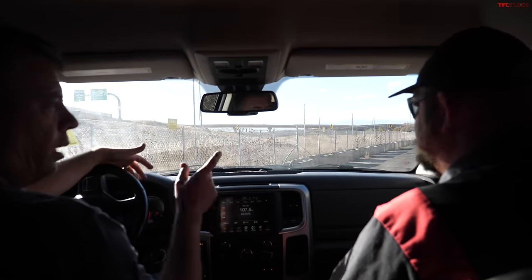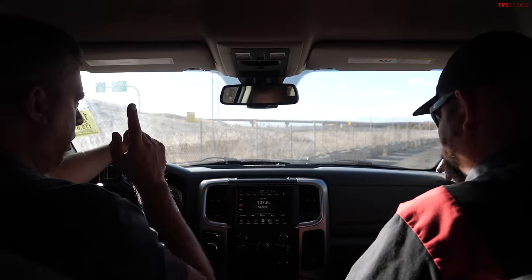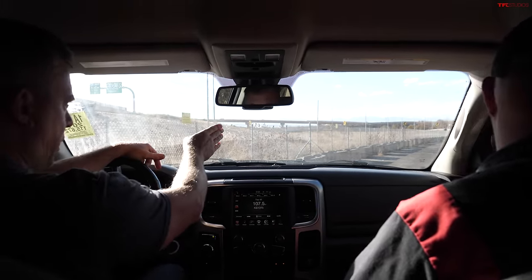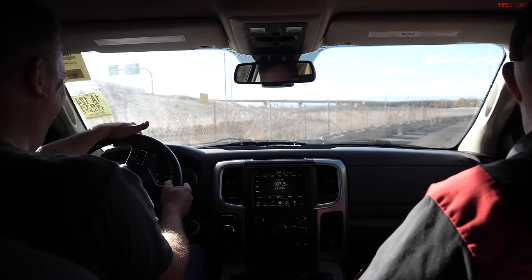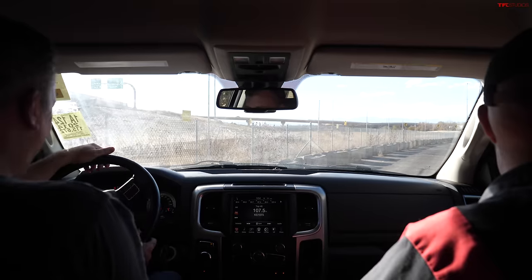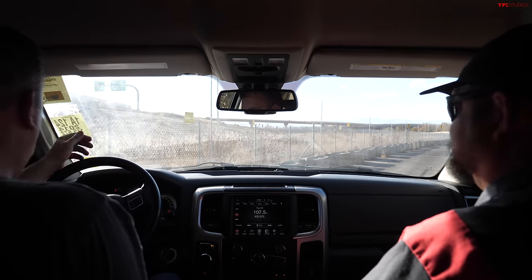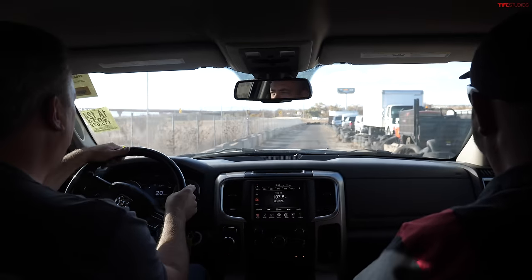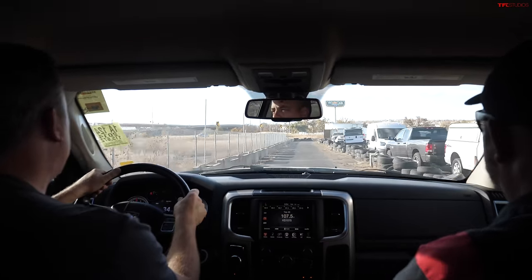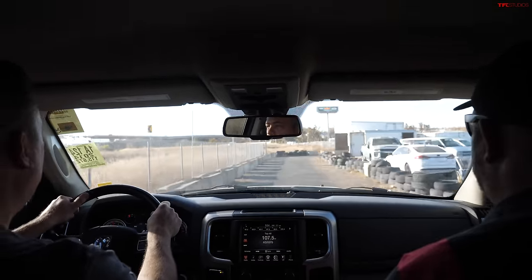Then reality kicked in a little bit later and we realized there were some issues. Range was important, but let's accelerate on this little stretch and see what it does. There's a slight delay and then it kicks in — 30 miles an hour and 40.